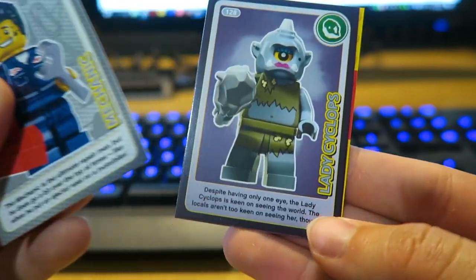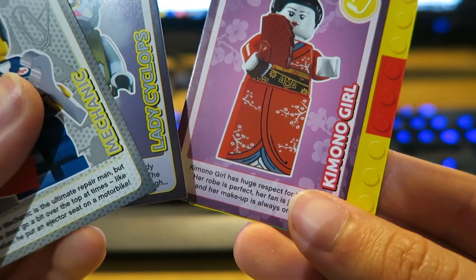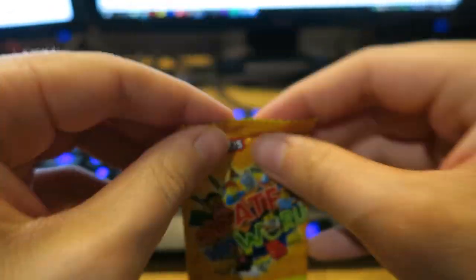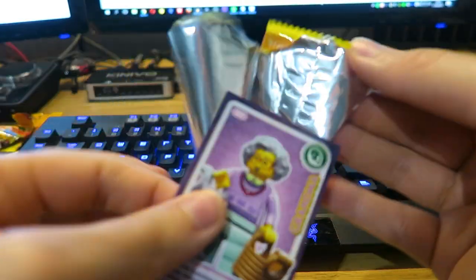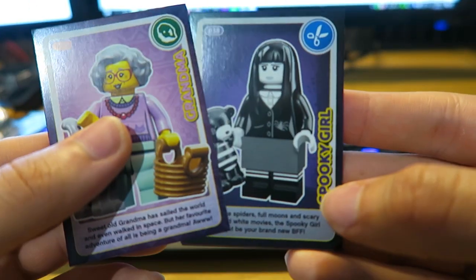Come on, what are we going to get in these final two packs? We got a mechanic, we have lady cyclops, we have komodo girl — turning over we have an island. Not bad. Here is the final pack.